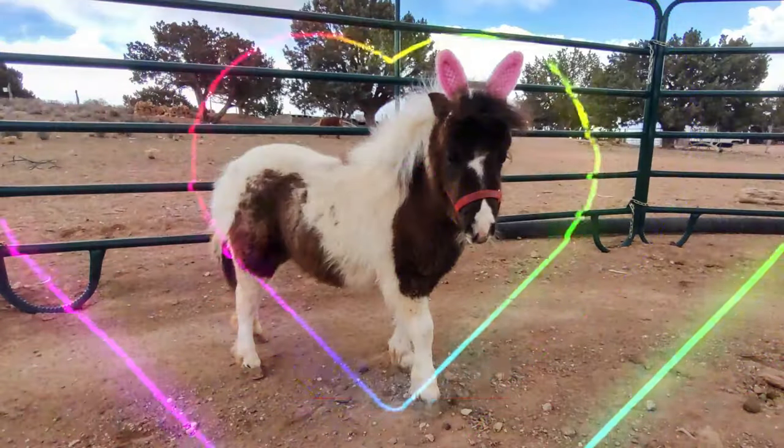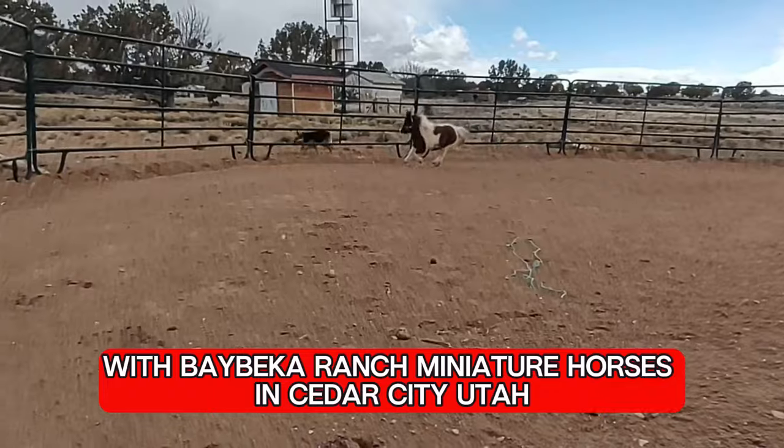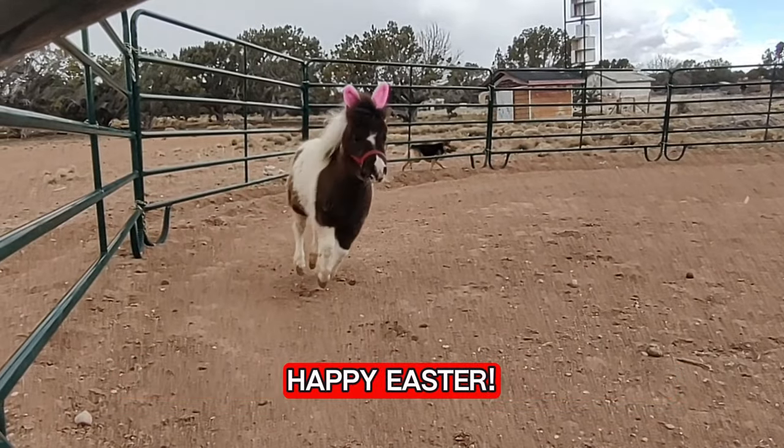Hi everybody! This is Marco once again with Bebeca Ranch Miniature Horses in Sita City, Utah. It is Easter time with our mini horses. Happy Easter!